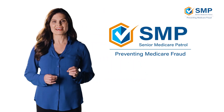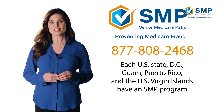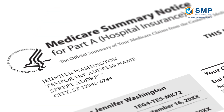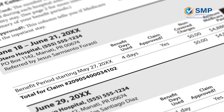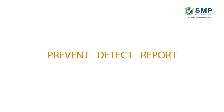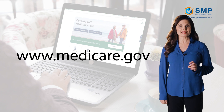Reading through your Medicare statements can feel daunting. If you have any questions, call the SMP at 877-808-2468. Each U.S. state, D.C., Guam, Puerto Rico, and the U.S. Virgin Islands have an SMP program. Ultimately, the most important purpose of the MSN is to give you a record of every facility or provider making claims on your behalf. Armed with that knowledge, you now have the power to prevent, detect, and report Medicare fraud, errors, and abuse. Medicare fraud costs taxpayers $60 billion every year, but by taking the time every few months to review your MSN, you can help fight fraud. To learn more, visit www.medicare.gov.